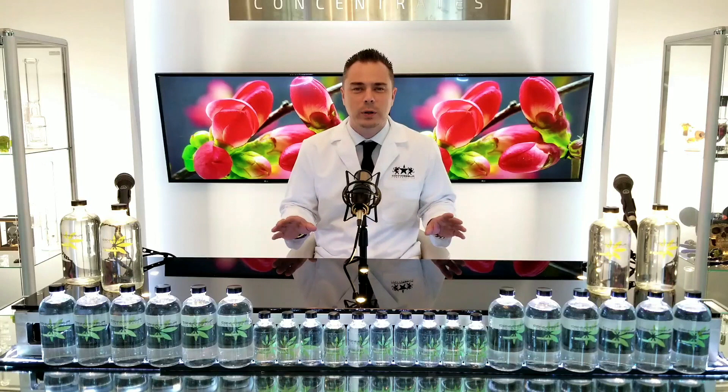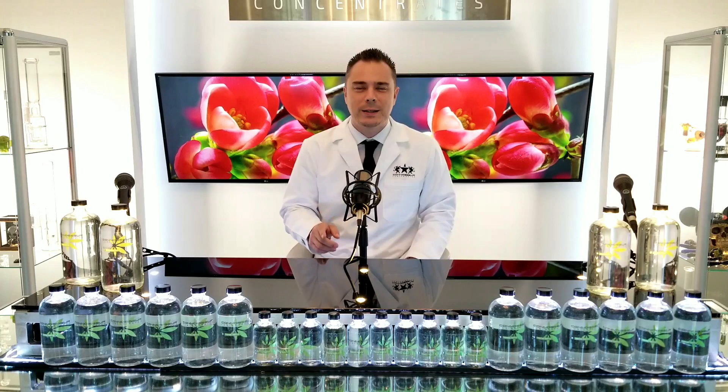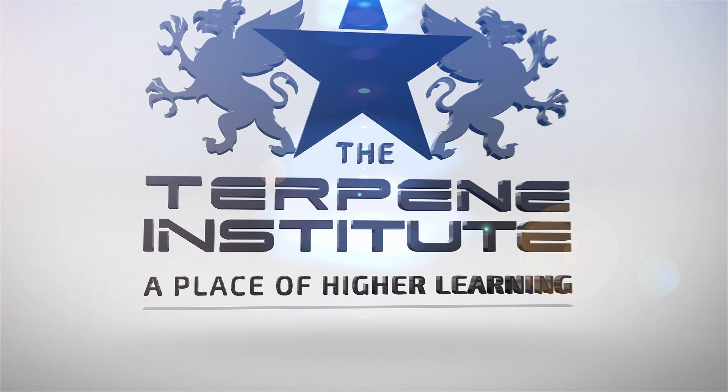You've heard the terms cannabis terpenes, food grade terpenes, and fake terpenes. These terms have been widely misused all over the cannabis industry. My name is Drew, owner of MrExtractor.com and one of the largest terpene companies in the country. I'm here to set the record straight on what fake terpenes, food grade terpenes, and cannabis terpenes really are in this week's episode on the Terpene Institute.